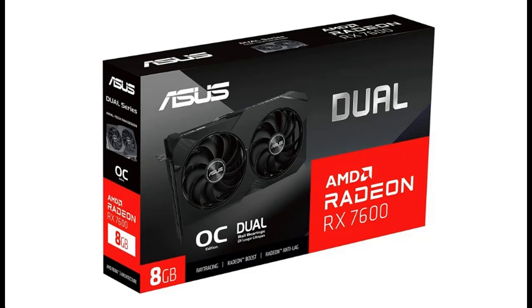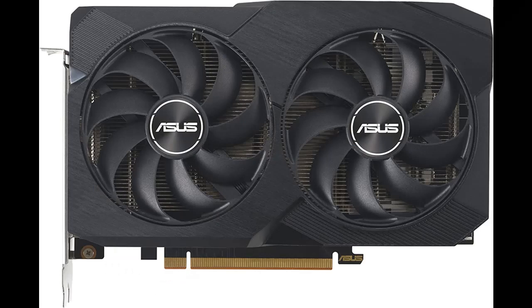Find or read reviews that people are talking about: the Asus Dual Radeon RX 7600 OC Edition, 8 Gigabit GDDR6 Graphics Card. Get acquire early reviews on products that have few or no reviews, helping shoppers make smarter buying decisions.